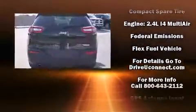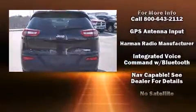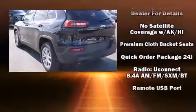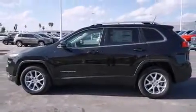With side curtain airbags supplementing the rest of the safety network, you can be assured that you and your passengers will experience top-tier protection. Our sales staff will help you find the vehicle that you've been searching for.